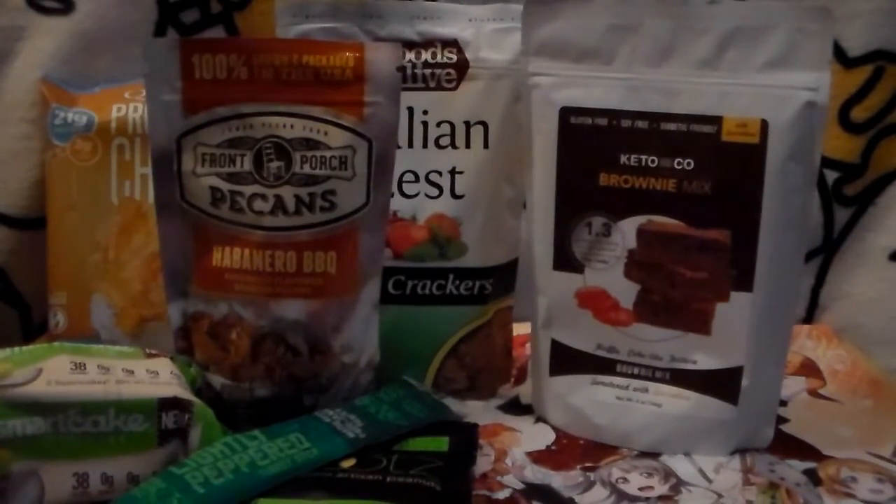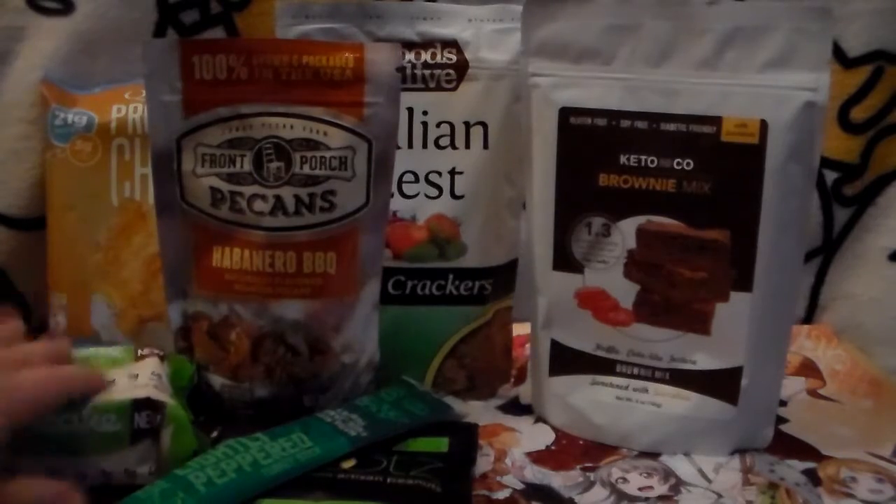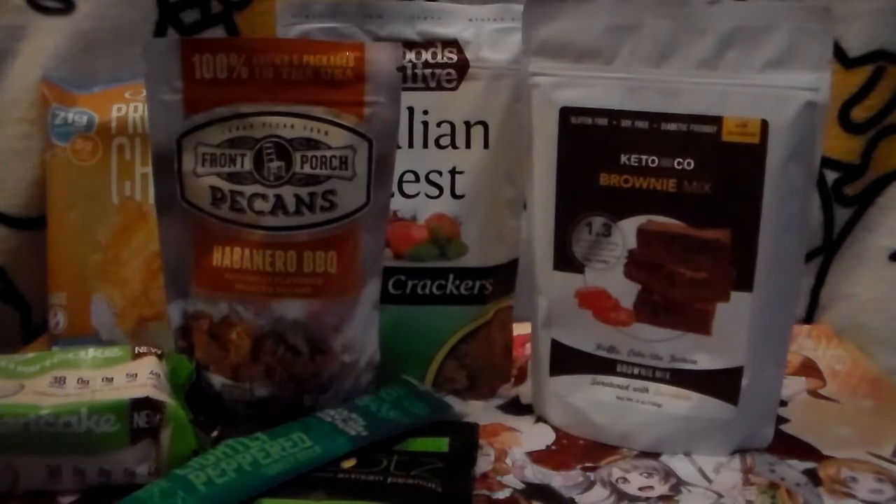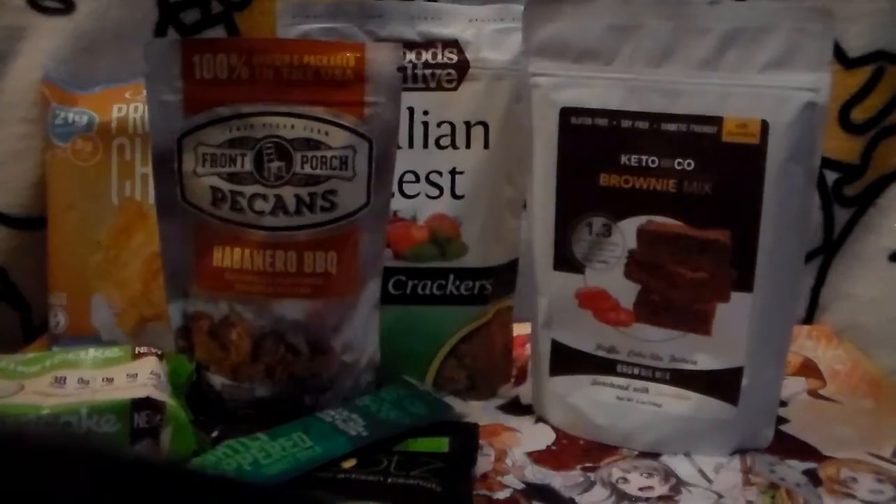And that is everything in the Sugar Smart Box! This is actually really cool — I wasn't sure what to expect but it's really neat. I like the variety. Maybe I hope the next one has a little more dessert-type stuff, but I'm fine with this because I really like savory things too. If you guys are interested in me continuing to open this on the channel, let me know. I hope you enjoyed the Sugar Smart Box for June 2018 — see you guys later, bye!